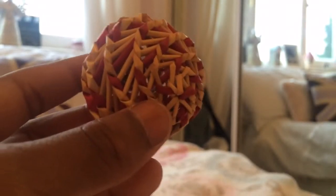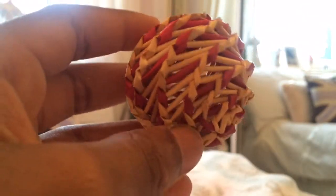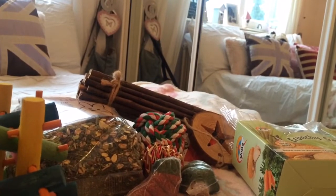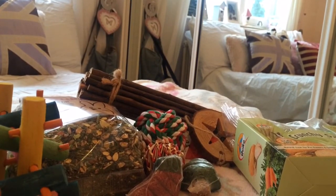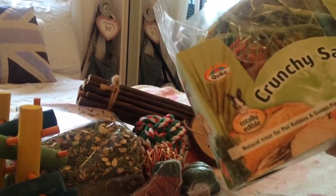I almost forgot this cute red and yellow chew here, which they'll thoroughly enjoy. So this is all of what the guinea pigs got for Christmas, and I'm going to show you this one opened out of the package.